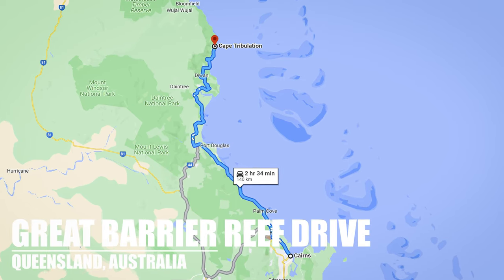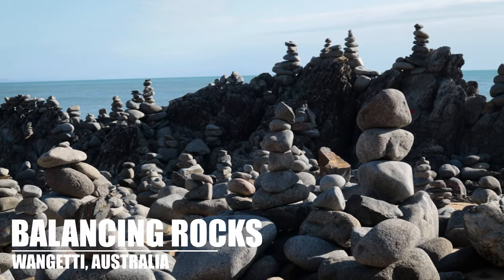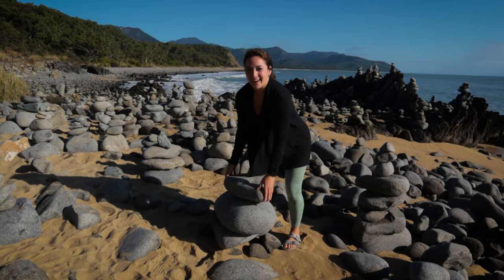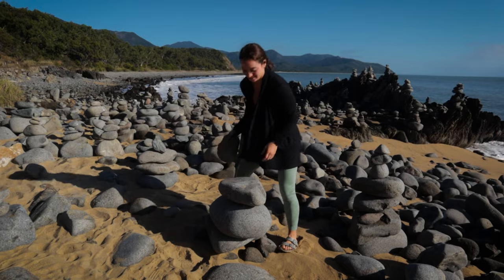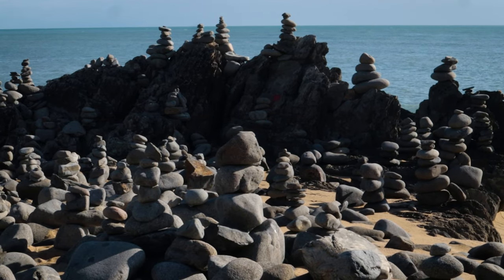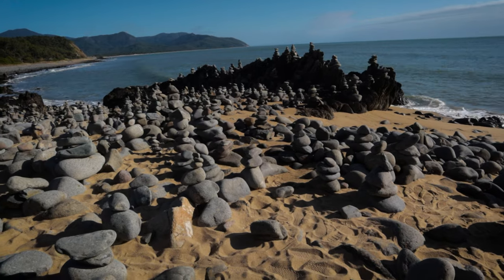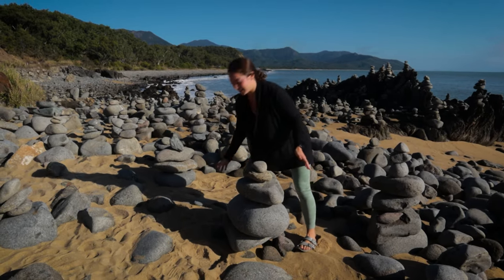At over 87 miles long, there are countless stops worth visiting. Our first stop on this road trip is the Balancing Rock area. People just come here and make these balancing rocks, and it's pretty cool right off the side of the beach.